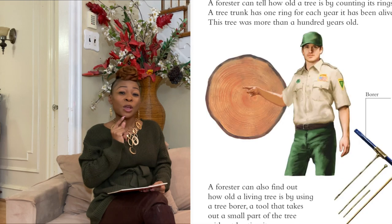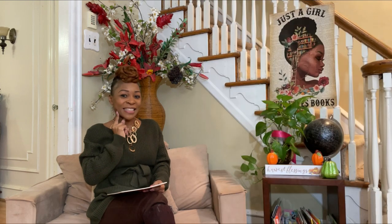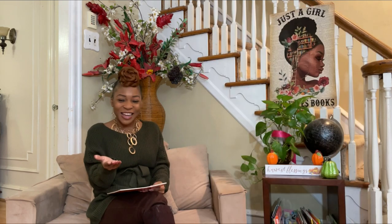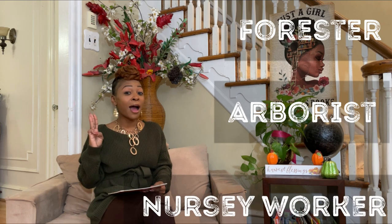Let's check for understanding. Do you remember how to tell how old a tree is? What do you have to count, or what tool do you have to use in order to determine how old a tree is? You're right! And do you remember how to take care of a tree — how to grow a tree of your own? Spectacular! And finally, do you remember what three jobs you can have if you love trees and you want to take care of them? Yes — good job! Oh, wonderful.